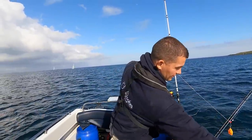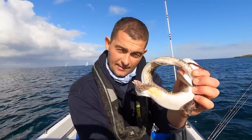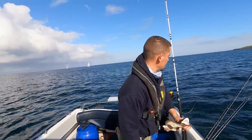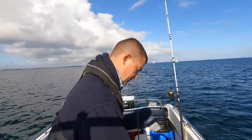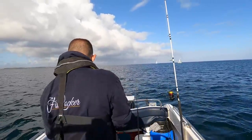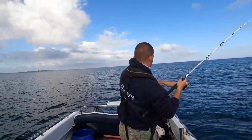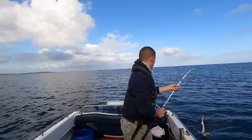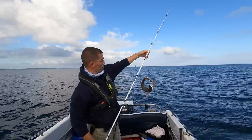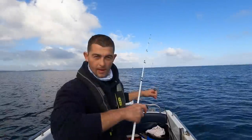I've got another one on this rod here. Again a little poopy male. The boat always needs loads of cleaning after you've caught a load of dogfish — very messy fish.